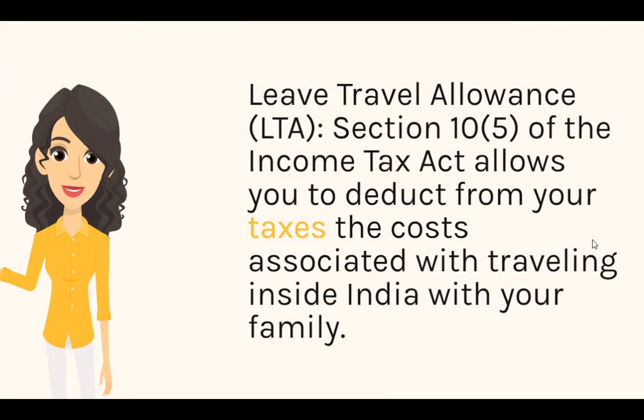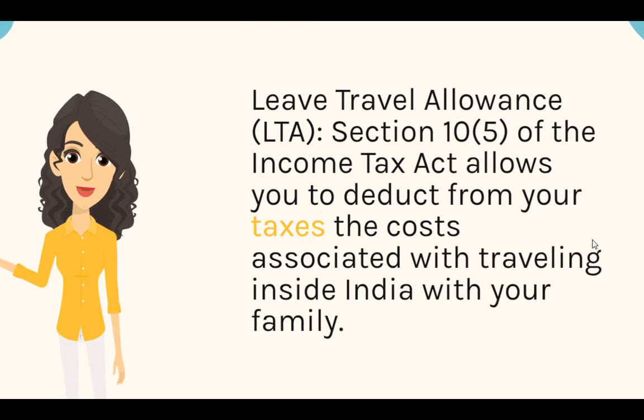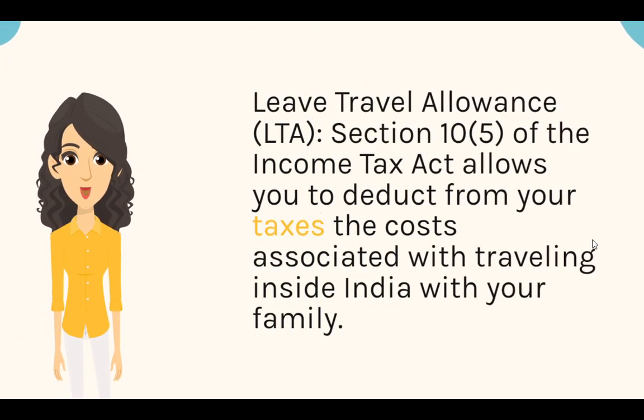Leave Travel Allowance (LTA): Section 10(5) of the Income Tax Act allows you to deduct from your taxes the costs associated with traveling inside India with your family.